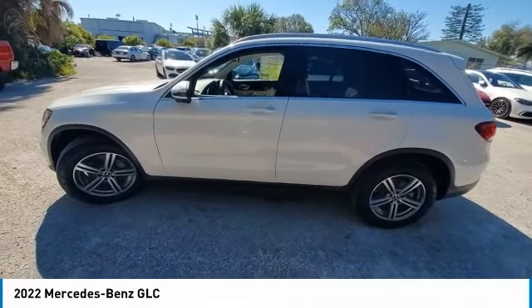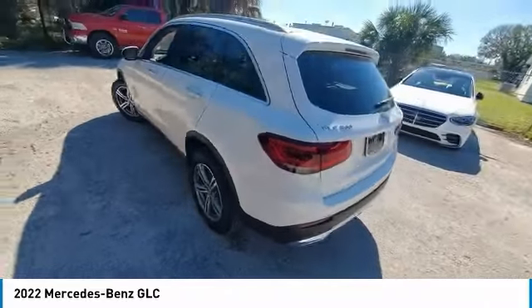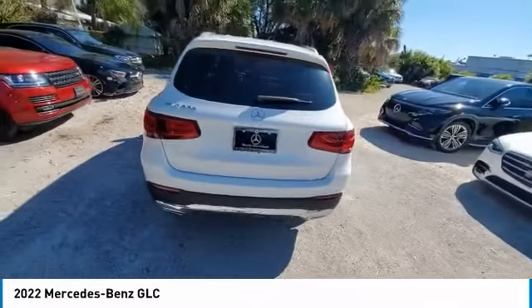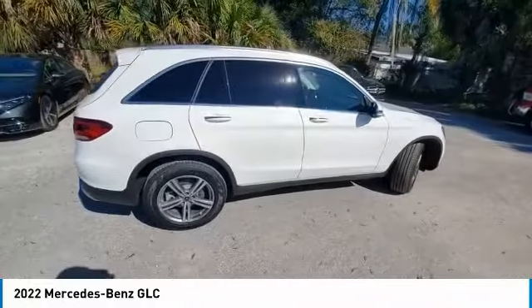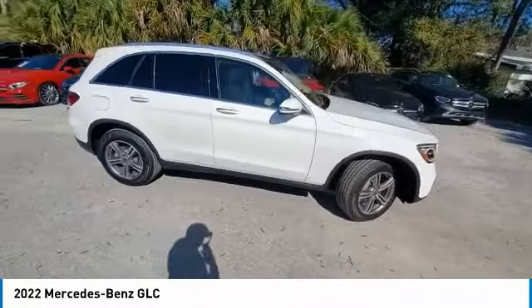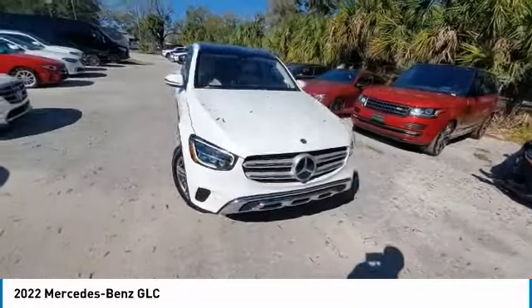We are pleased to show you the 2022 GLC. The Mercedes-Benz GLC sets the bar for the luxury SUV — a mid-size SUV that's all lean muscle and has a roomy new cabin full of style and substance. This vehicle has less than 3,000 miles.